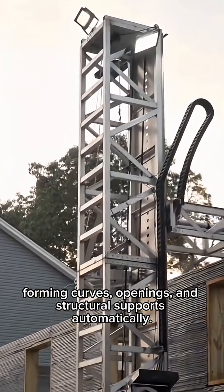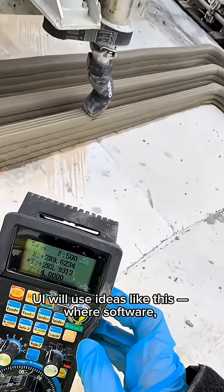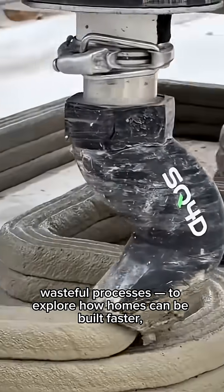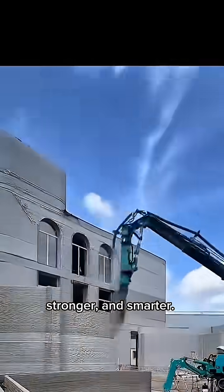The printer forms curves, openings, and structural supports automatically. Ideas like this — where software, robotics, and materials science replace slow, wasteful processes — are being used to explore how homes can be built faster, stronger, and smarter.